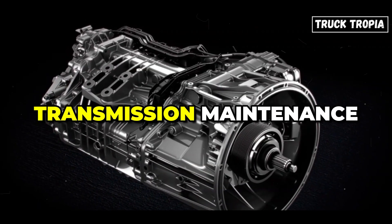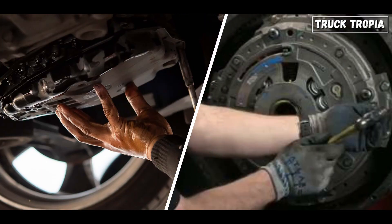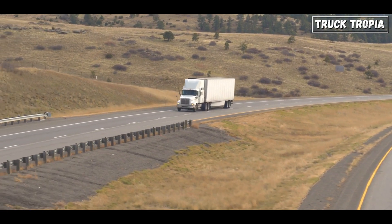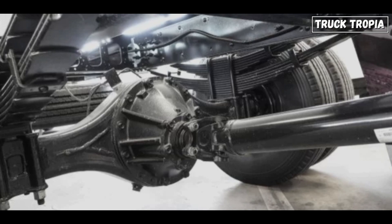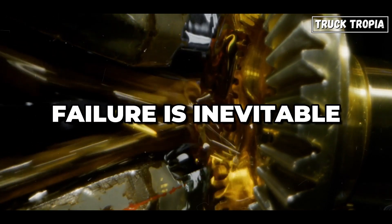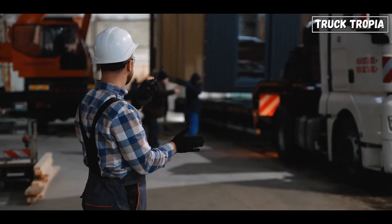Transmission maintenance is another often overlooked factor. Whether it's an Eaton Fuller manual or an automated manual transmission, fluid changes and clutch adjustments make a massive difference in how long a transmission lasts — a neglected transmission can fail before the engine even gets a chance to show its true potential. The same goes for axles and differentials. Long-haul trucks put incredible stress on these components, and if gear oil isn't changed or bearings aren't inspected, failure is inevitable. When a differential fails at highway speeds, it's not just expensive — it's catastrophic.